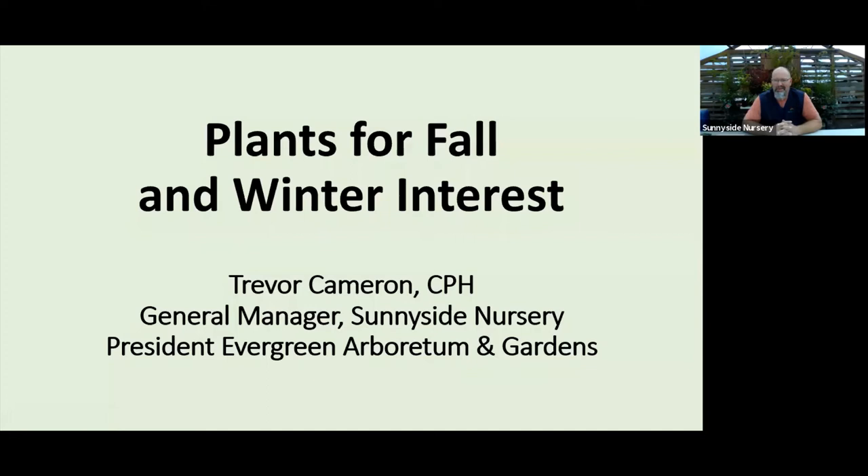All right, I think it's about time — the 10 o'clock whistle just went off. Thanks everybody for joining us. Hopefully you can hear me well. It is raining sideways up here in Marysville — welcome to fall! I'm Trevor Cameron, general manager here at Sunnyside. We're going to talk about plants for fall and winter today. Say hi to Nicole; she'll be in the office managing all the chat and questions. We've got a fall/winter interest plant list on the website.